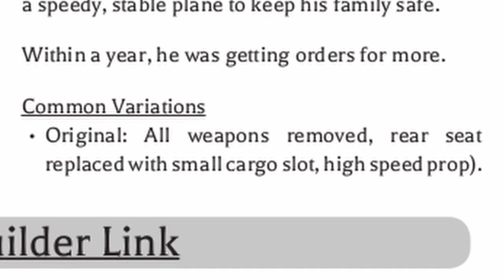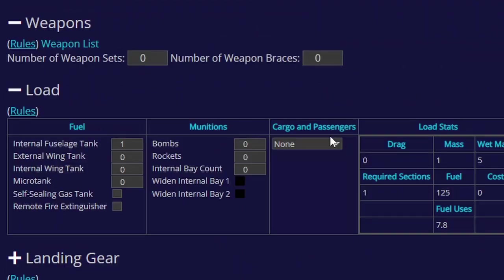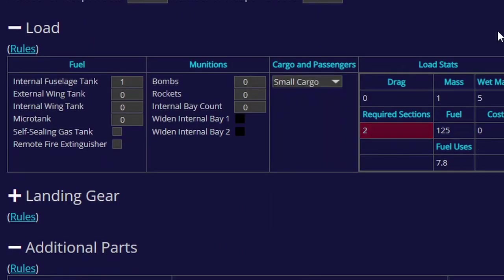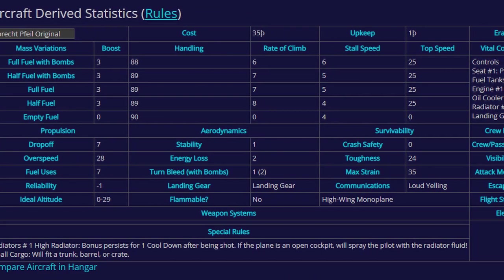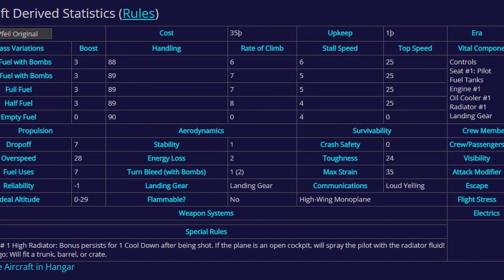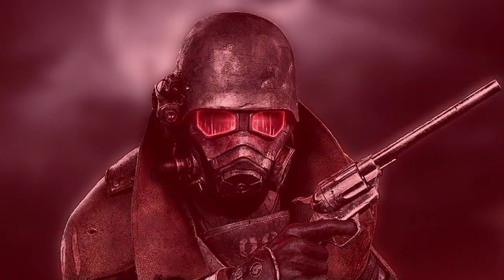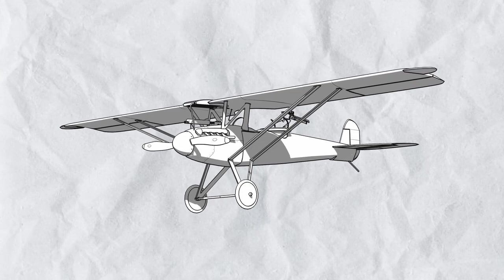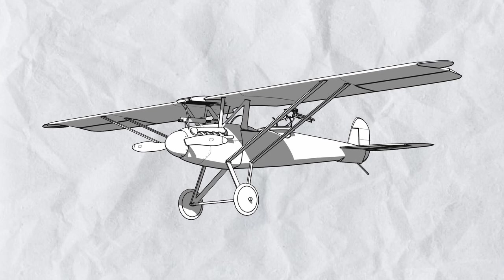Also, it's kinda expensive for what you are paying for, but hey, it won't try to kill you. As for its variant, there's just one - the original with all weapons removed, rear seat replaced with small cargo space to carry and deliver stuff, and a prop replaced with a high speed one. This thing is fast as hell, perfect for express delivery to just about any location, and if the customer refused to pay, bring a big iron. To put it shortly, if you want speed and enough guns to just tell people to back off, the Albrecht Feel might just work for you.